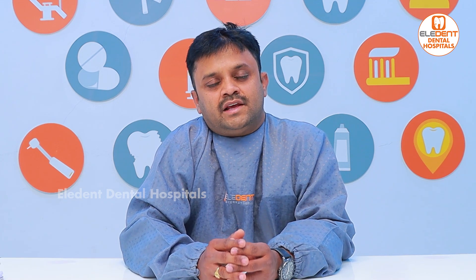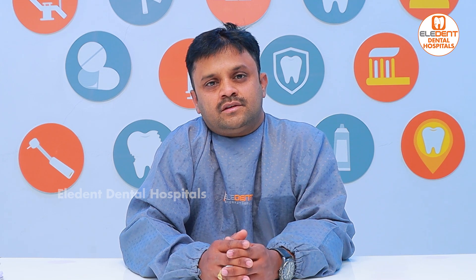Please like, share and subscribe. If you have any doubts, please comment. Thank you.